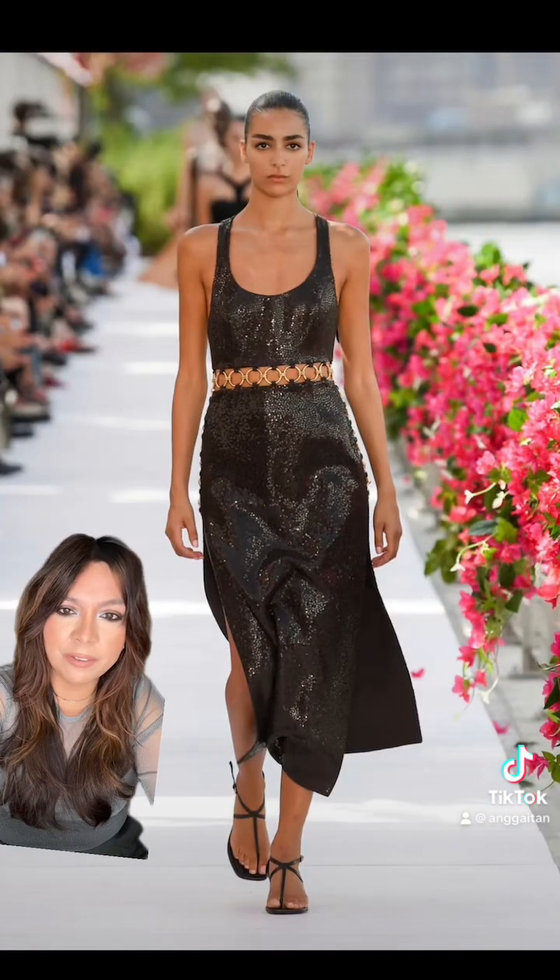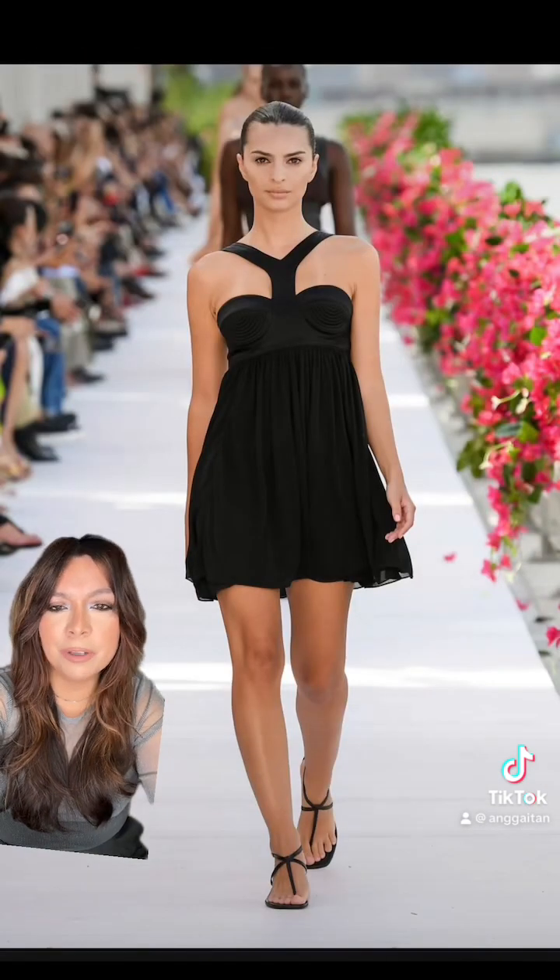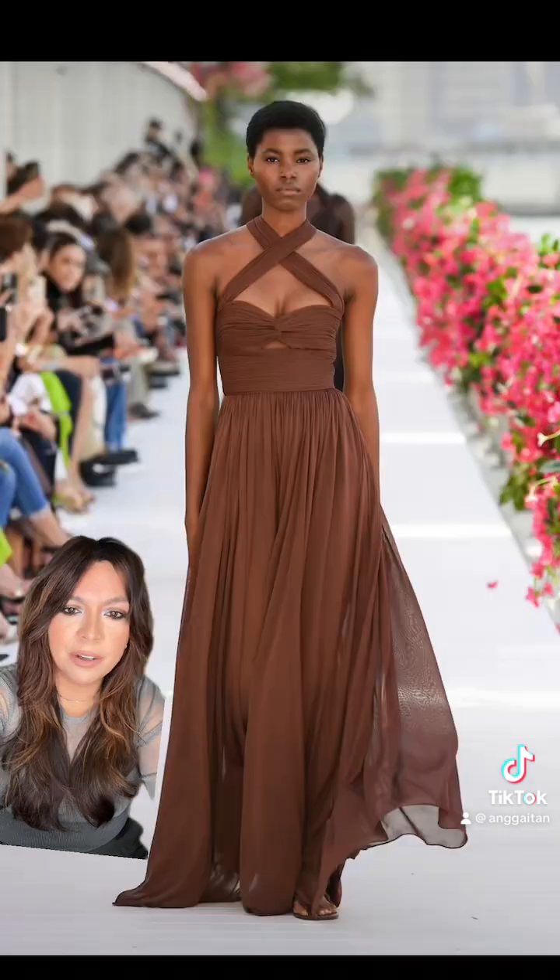Give me one of everything if it has sequins. I love the neckline — it's so beautiful. It's a beautiful take on a little black dress. And this chiffon dress — it's beautiful.